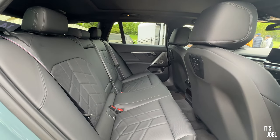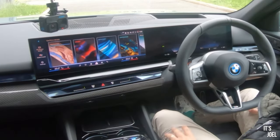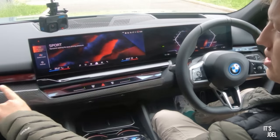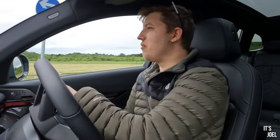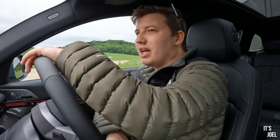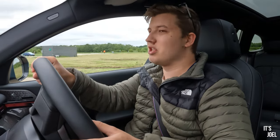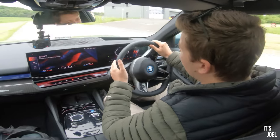I believe the accent colours change when you switch driving modes, so let me go into Sport — and yes, the crystal effect turns red and everything changes. I have a lovely heads-up display which I quite enjoy. Immediately, the regenerative braking in Sport mode is quite aggressive, noticeably different to the Efficiency mode we were in before.